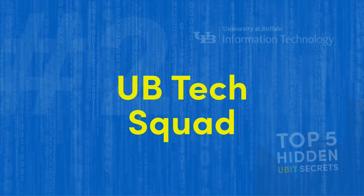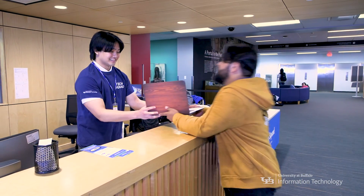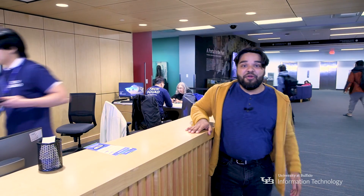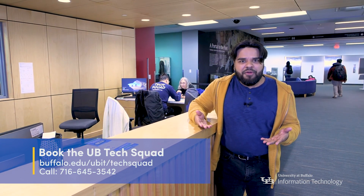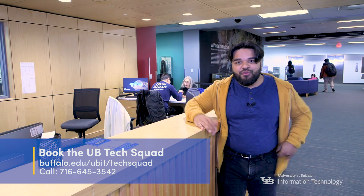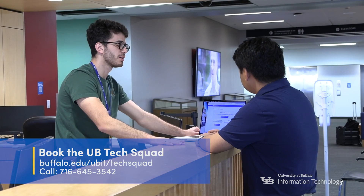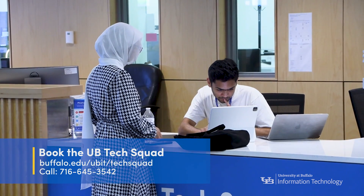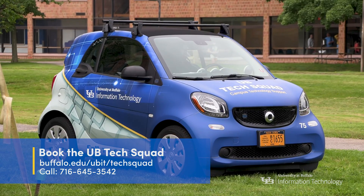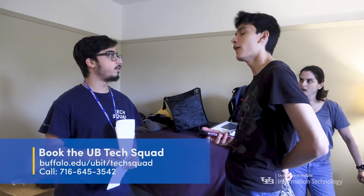At number two, it's your tech superheroes: UB Tech Squad. The UB Tech Squad always have your back, whether it's for installing software, removing viruses, or connecting to eduroam Wi-Fi. If you need help, visit them on the third floor of Silverman Library, or book an appointment with them online. They'll help you for free, and the Tech Squad will even come to you anywhere on North or South campus to troubleshoot your device.